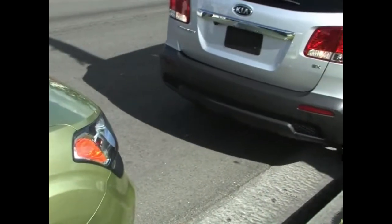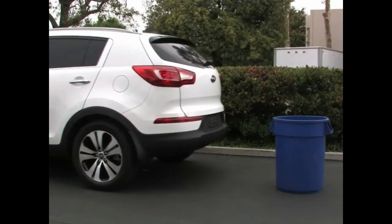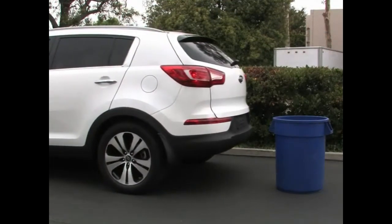Parallel parking, backing out of a driveway and other maneuvers where the vehicle is moving in reverse can be challenging and at times even lead to damaging your vehicle or worse. The backup warning system and rear camera display, when equipped, helps drivers to back up safely by alerting them of objects behind the vehicle.